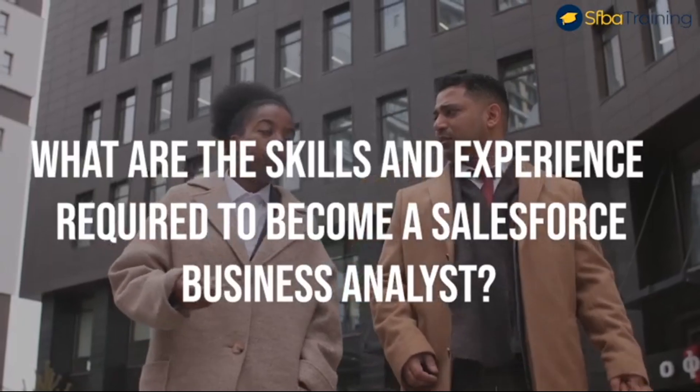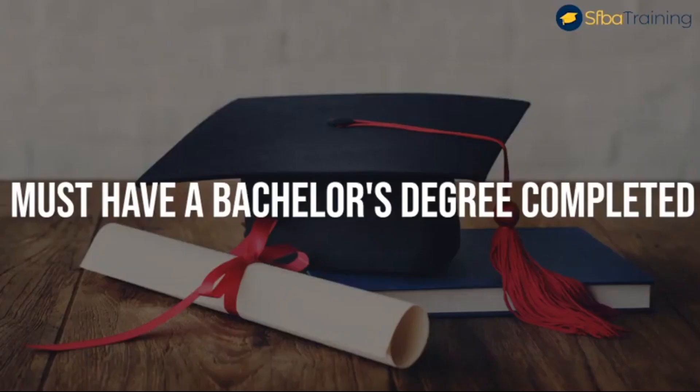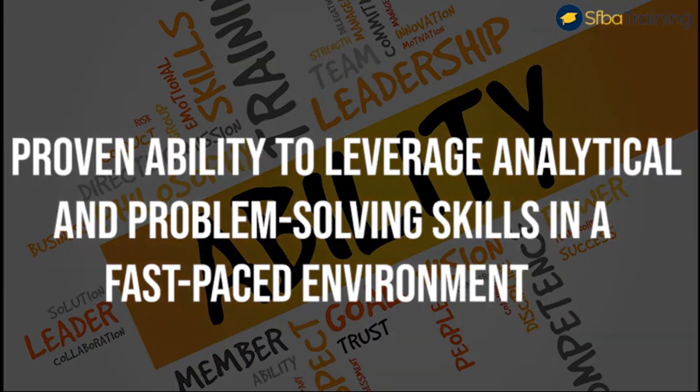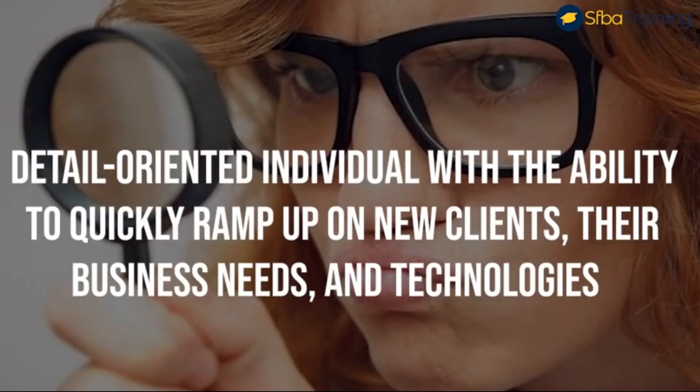What are the skills and experience required to become a Salesforce Business Analyst? Number one, must have a bachelor's degree completed. Number two, hands-on experience configuring Salesforce or a similar CRM product including workflows, validation rules, and security controls. Number three, proven ability to leverage analytical and problem-solving skills in a fast-paced environment. Number four, detail-oriented individual with the ability to quickly ramp up on new clients, their business needs, and technologies.